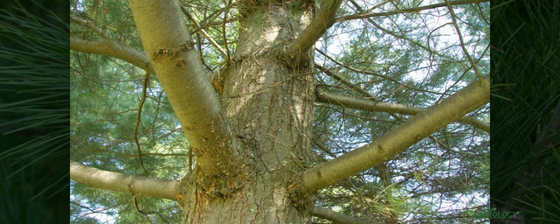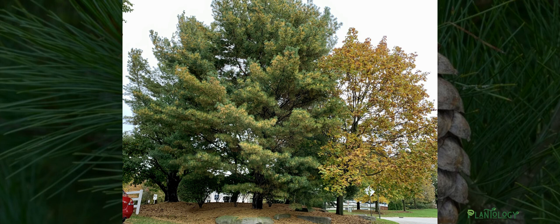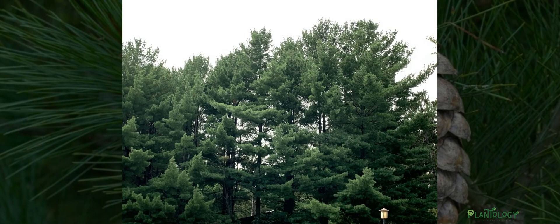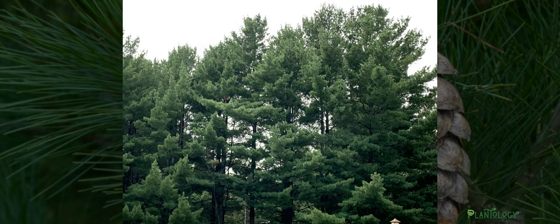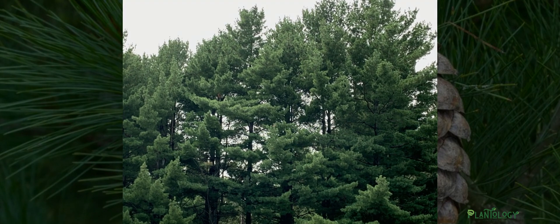Its bark is very distinctive, with its smooth whitish-gray color standing out dramatically within the landscape. The white pine thrives in full sun but can also tolerate a fair amount of shade, at the expense of its branches and needles thinning. When it comes to soil conditions, this tree favors well-drained moist soils, but it can also tolerate heavy clay soils much better than other evergreens.